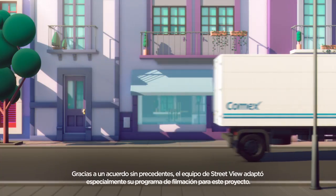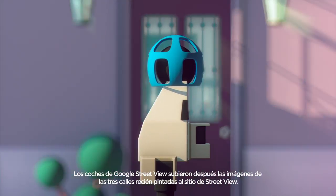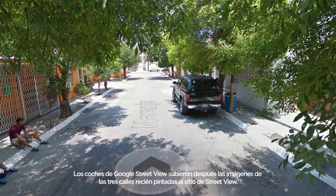On an unprecedented agreement, the Street View team made their filming schedule especially match this project. Google Street View cars then uploaded the images of the newly painted streets to the real Street View site.